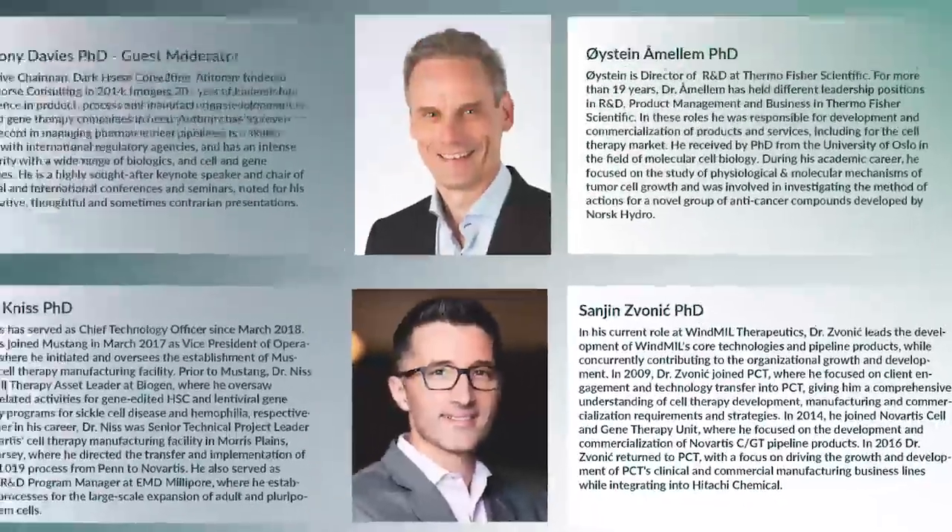Thank you all very much indeed for joining us today and I hope you enjoy the roundtable. Let's begin by discussing the current state of cell therapy cancer IO manufacturing and the issues the field faces. I'd like the panel to begin by framing the current drivers and challenges, and discussing barriers to progress towards a desirable future state.